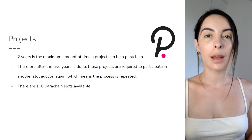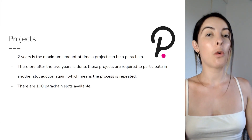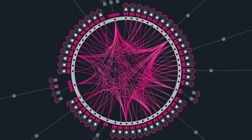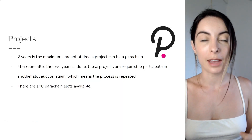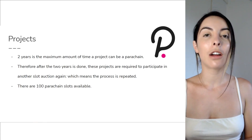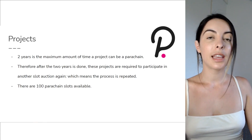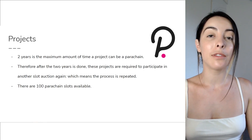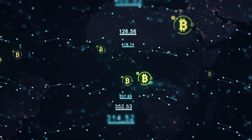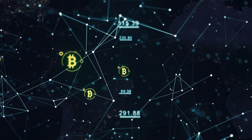Two years is the maximum amount of time that a project can hold a parachain slot. Once those two years are over, they'll have to reapply through another crowd loan and get onto the parachain slot again. I really like this because cryptocurrency moves so fast — things become really popular and valued, and then move out of the scene very quickly.